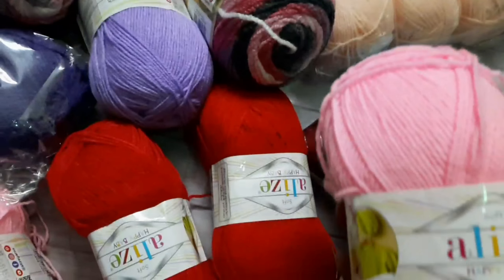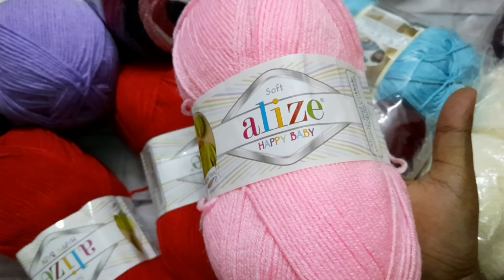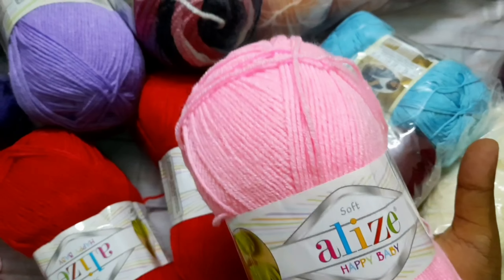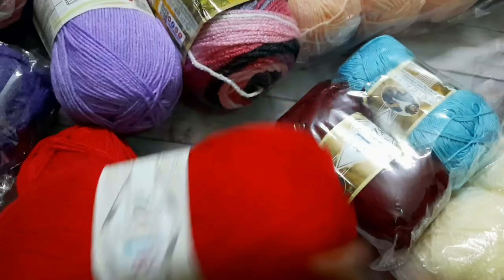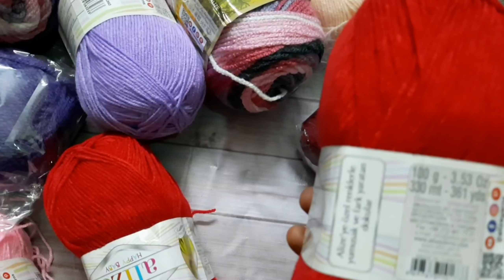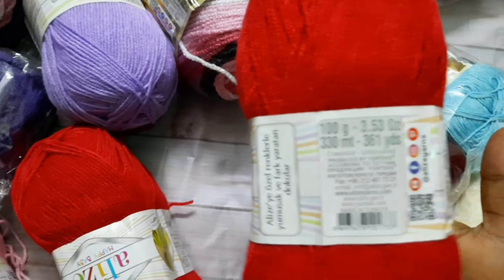Happy baby, happy baby is so beautiful! This is a sweater that is very easy to make. This is a very nice sweater that is very good. And the other sweater is also a sweater that is very good. Boom.